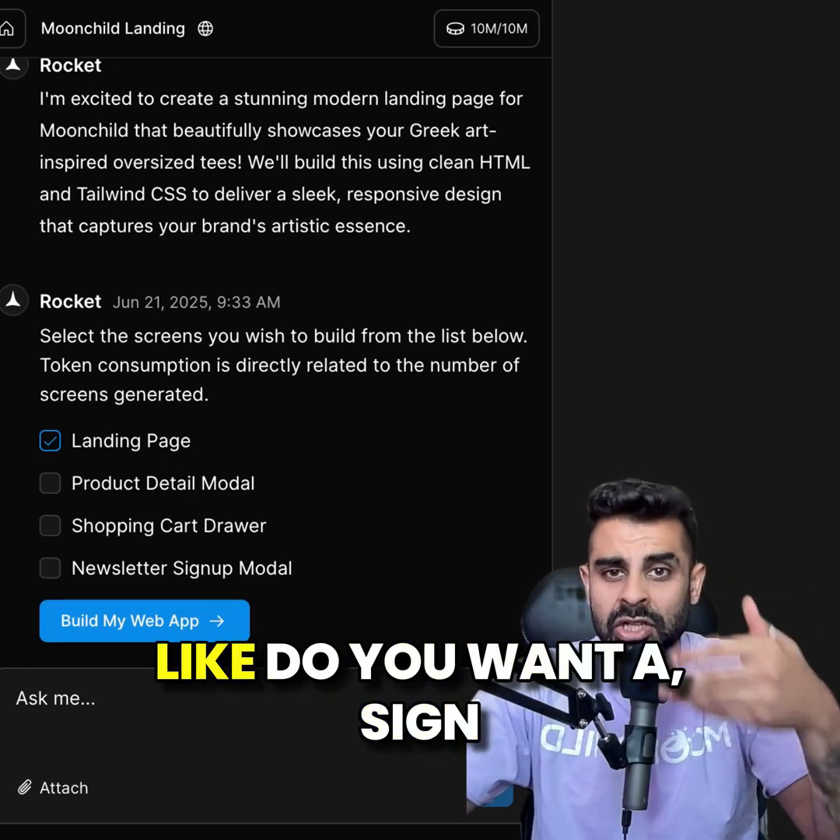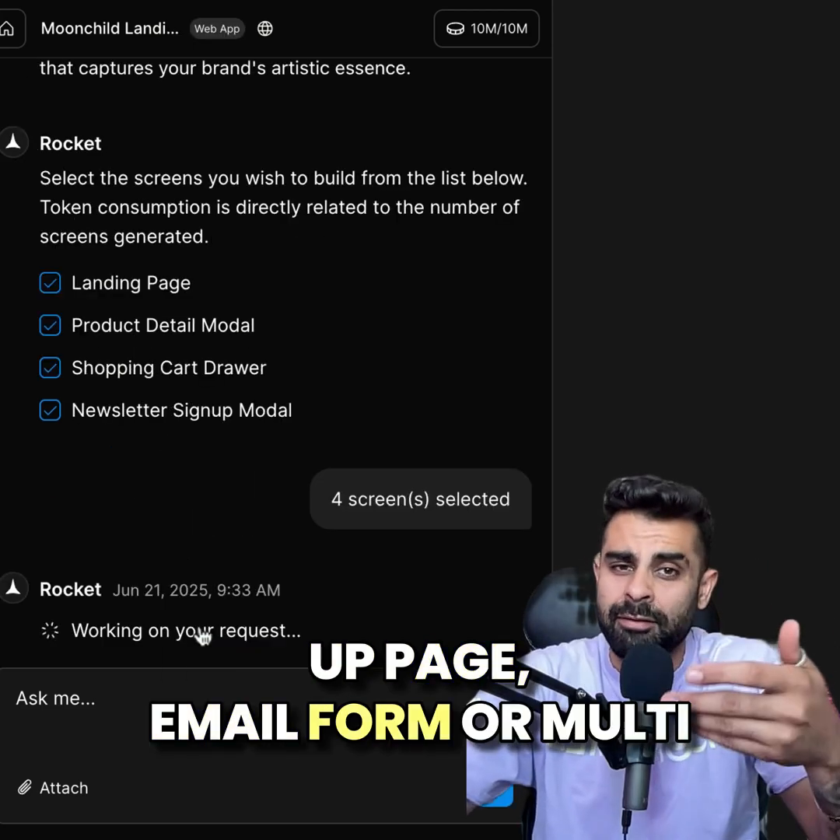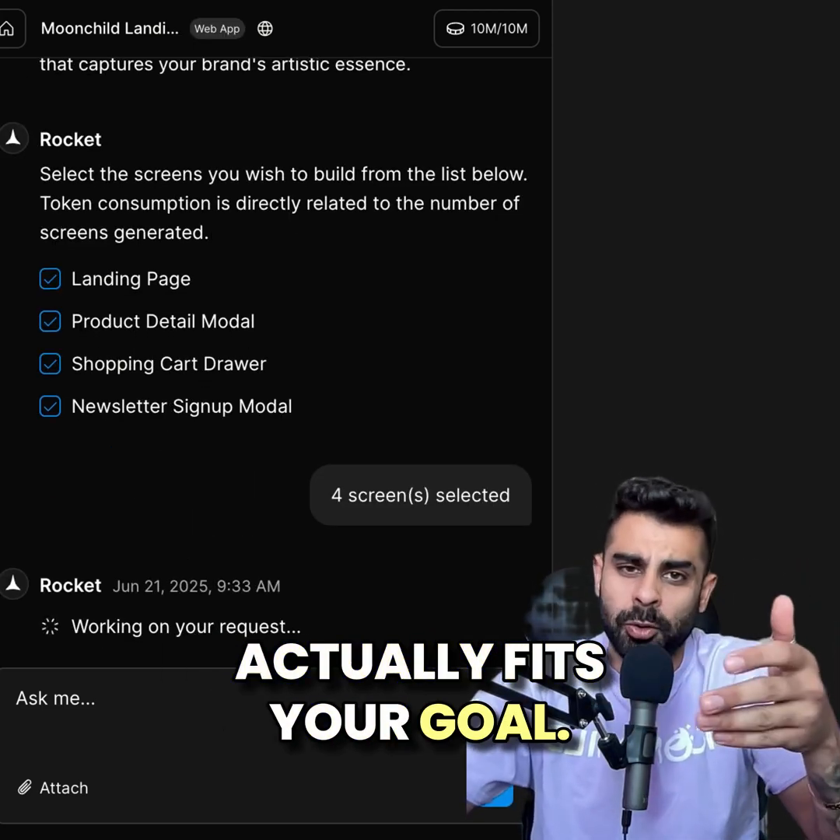It even asks you questions like: do you want a sign-up page, email form, or multi-section layout — so the result actually fits your goal.